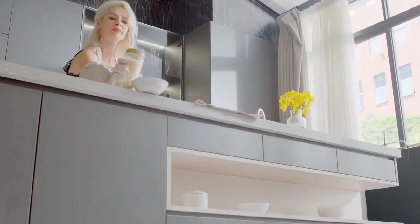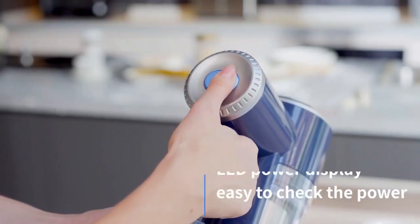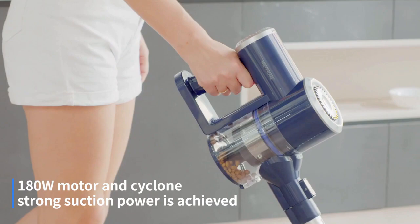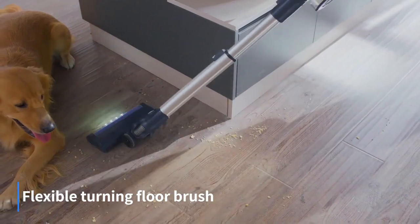A good cordless vacuum is a helpful addition to any household cleaning arsenal. When you don't need to worry about staying in range of an outlet, it's easy to clean small out-of-the-way areas, not only inside your home but also in tighter spaces like car interiors. You also don't have to worry about a power cord getting snagged on a piece of furniture and bringing a frustrating pause to your cleaning session.